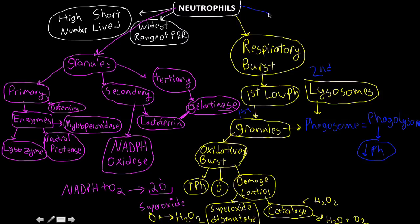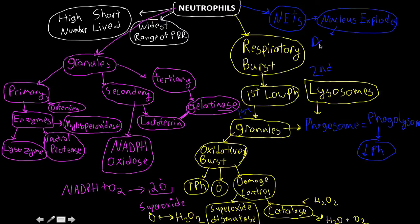The last thing to cover is NETs. There are two ways neutrophils can die: apoptosis and NETosis. With NETosis, the nucleus explodes like a frag grenade, releasing defensins, proteases, and calprotectin into the localized area. Calprotectin defends us against fungal infections — keep that in mind.